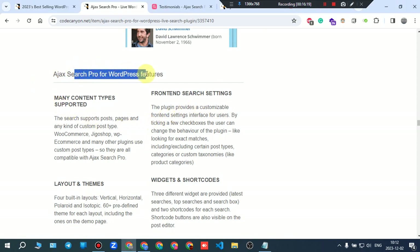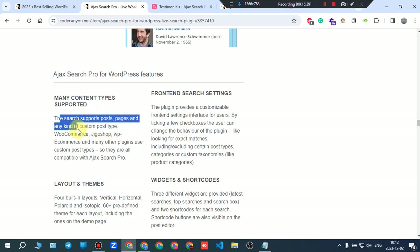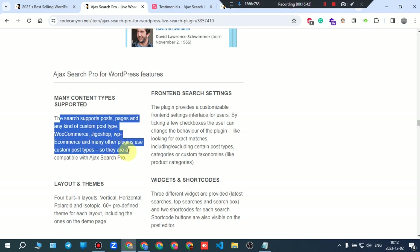Ajax Search Pro supports many content types — posts, pages, and any kind of custom post type. WooCommerce, Jigoshop, WP eCommerce, and many other plugins use custom post types, and they are all compatible with Ajax Search Pro.